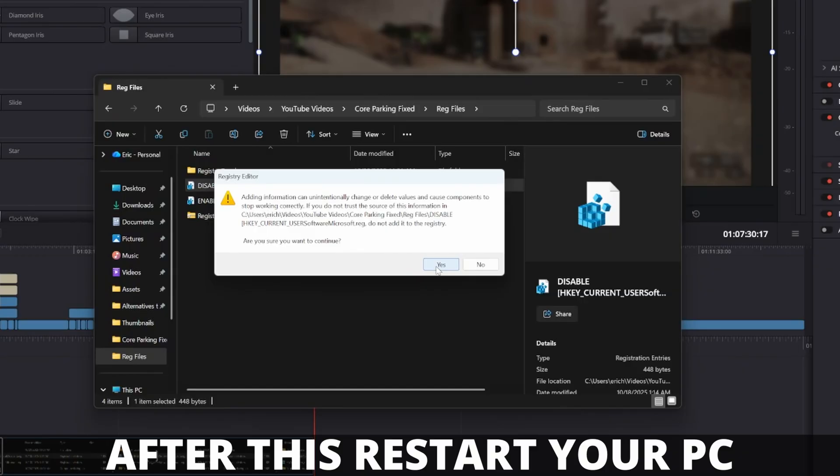Now you should be all good to go. You can open up Battlefield 6 again and you should still see that core parking is working. You should also be able to go to any other game in your library that was working before and see that it is still working properly. And the icing on the cake is the fact that your registry is back to the way it was originally before you made any changes.